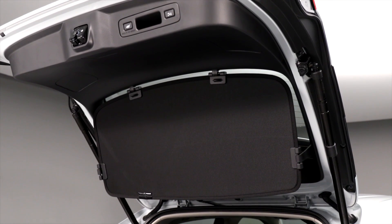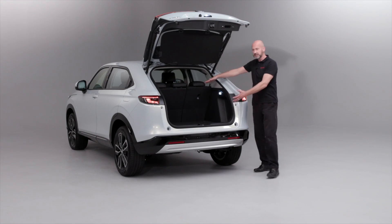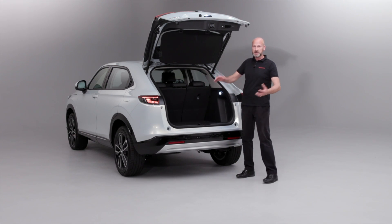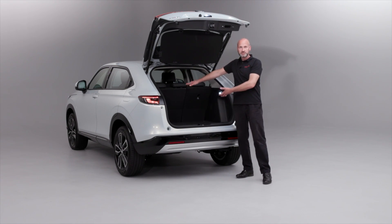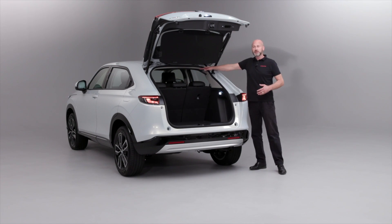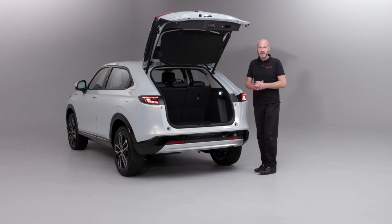The new tonneau cover design means you'll very rarely need to take it off — it's really easy to load items into the boot, and if you've got the magic seats folded down you can load those longer items in no problem at all. On those odd occasions that you need to carry something up to the roof line, you just pop off those four little clips and stow it inside the vehicle.